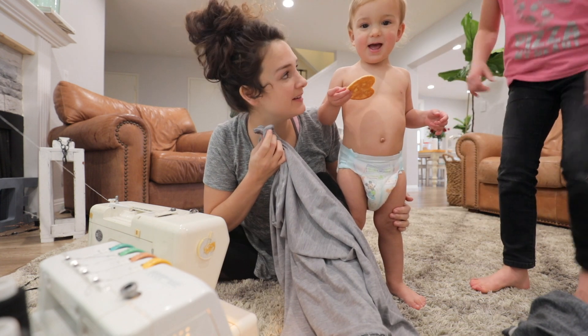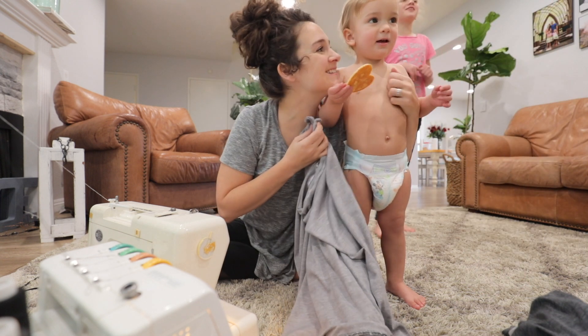Can you say hi? Hi! Oh look at this, so cute!